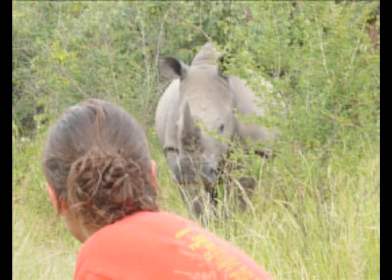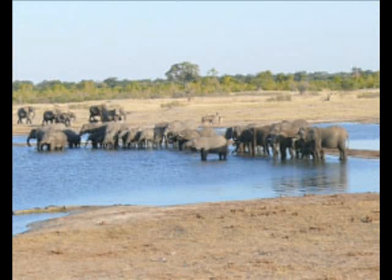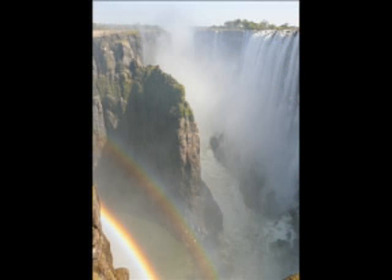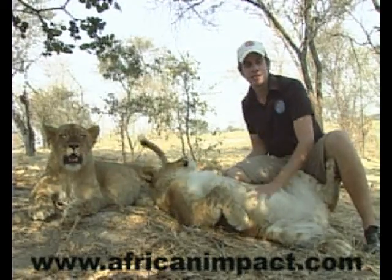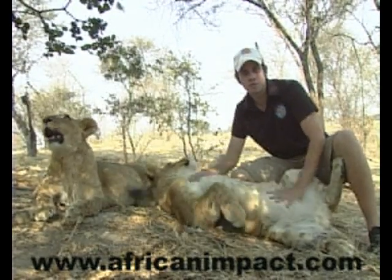Finally, we also run trips to other parts of Zimbabwe including the world-famous Victoria Falls. So if any of that is of interest to you, please have a look at the website — there's much more information there.